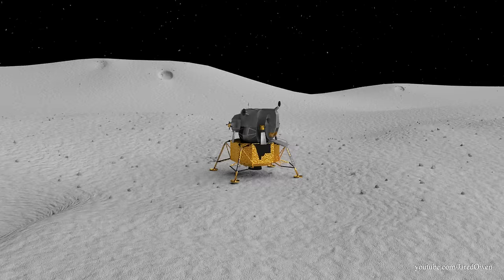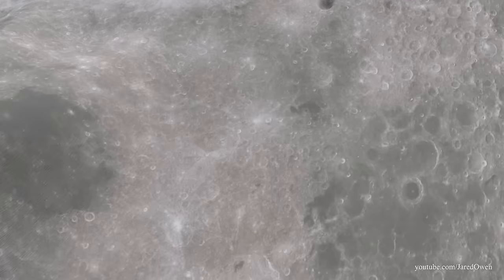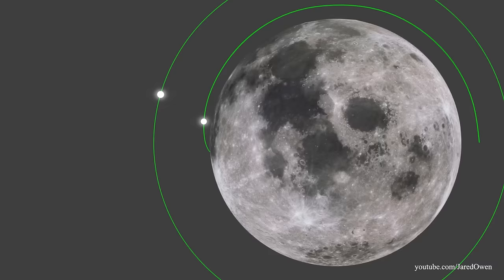Liftoff will need to happen at just the right time. The ascent stage fires up for about seven and a half minutes. This gets us initially back into lunar orbit.